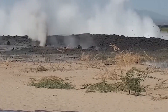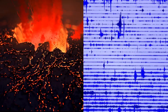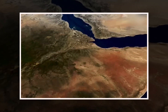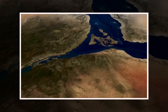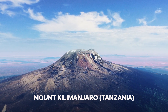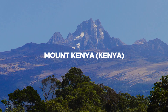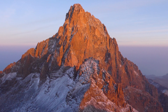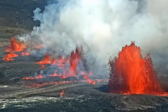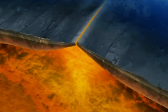The East African Rift is a hub of volcanic and seismic activity, driven by the underlying movement of tectonic plates. The rift hosts some of the most iconic and active volcanoes in Africa, including Mount Kilimanjaro in Tanzania, the tallest mountain in Africa and a dormant stratovolcano, and Mount Kenya, a dormant volcano and the second-highest peak in Africa. Volcanic eruptions in the region are a testament to the movement of magma beneath the Earth's crust, which contributes to the thinning and splitting of the lithosphere.